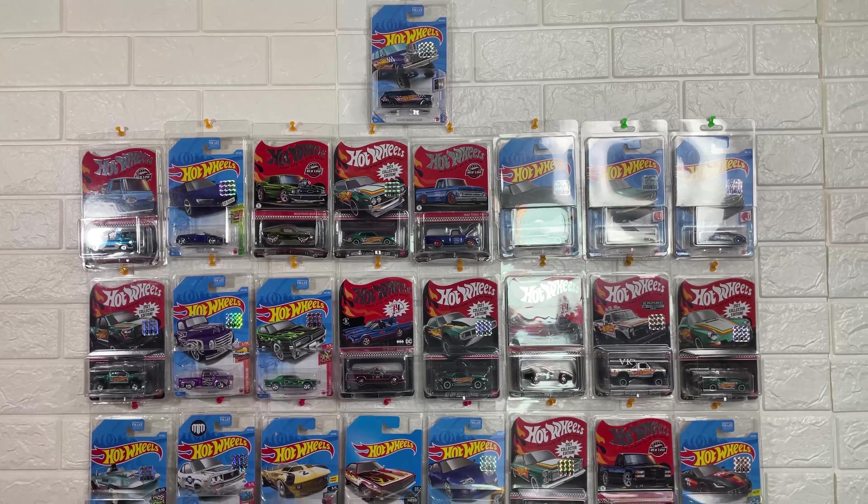Next is the 1944 Willys two-seat Jeep, also in metallic red. It looks very similar.